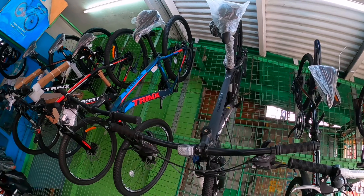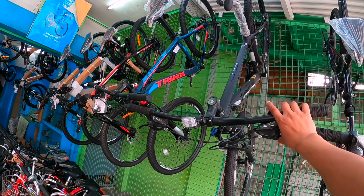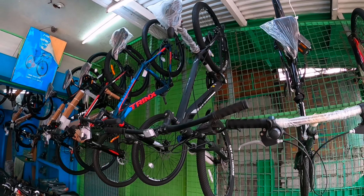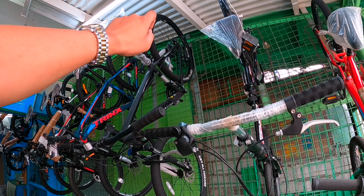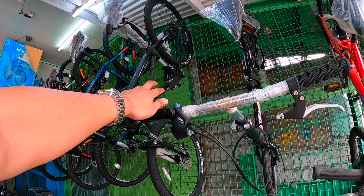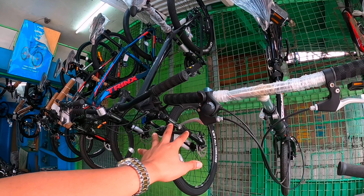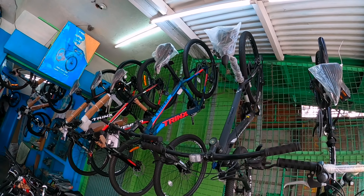Tapos yung shifter nito, syempre hydraulic, hindi pwede magsabay. L2A2 nga pala ito. Tingnan ko ngayon sa shifter nya — 3x7 speed nga pala ito. Kaya pala budget bike — napaka-mura. Syempre, Trinx yan, gawa ng Trinx. Nakikilala na ito ngayon sa bike market talaga.